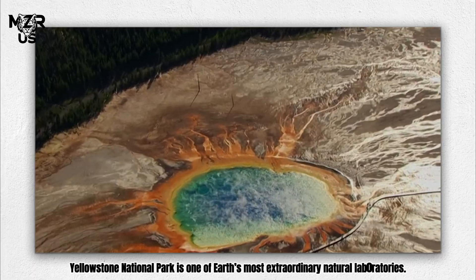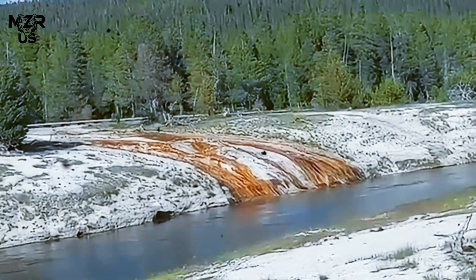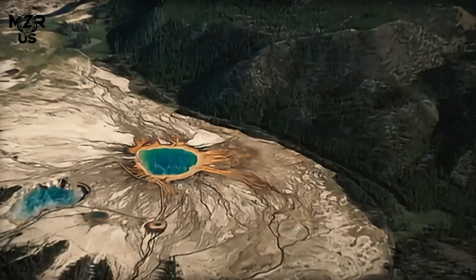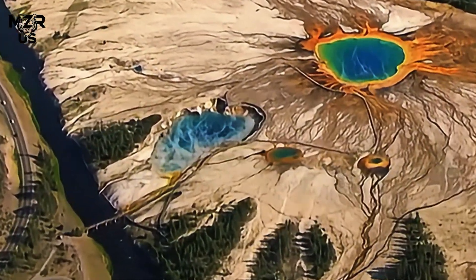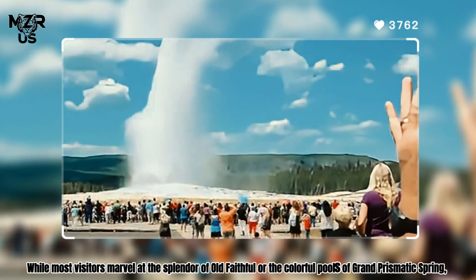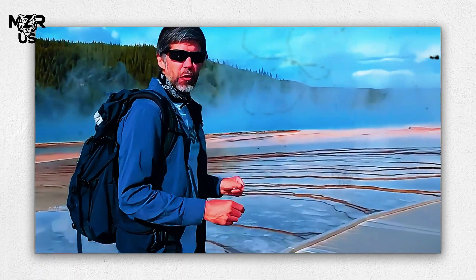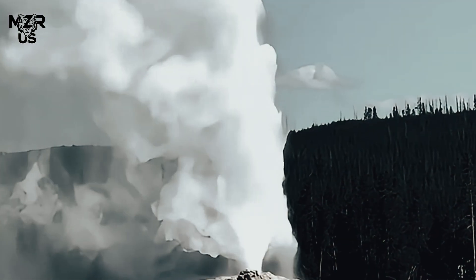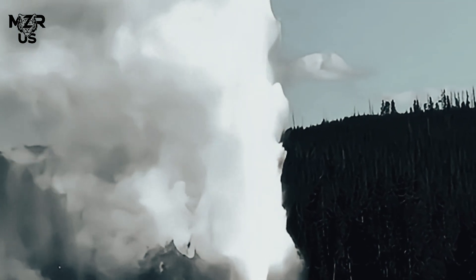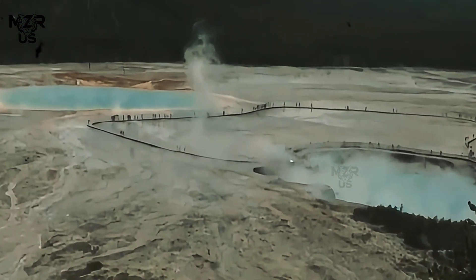Yellowstone National Park is one of Earth's most extraordinary natural laboratories. Beneath its forests, rivers, and meadows lies a vast caldera formed by cataclysmic eruptions over the past 2.1 million years that remains geologically restless. While most visitors marvel at the splendor of Old Faithful or the colorful pools of Grand Prismatic Spring, scientists focus on the hidden signals that reveal the park's deeper mysteries — geyser eruptions and earthquakes. Together, these natural events provide a window into the forces shaping one of the largest volcanic systems on the planet.